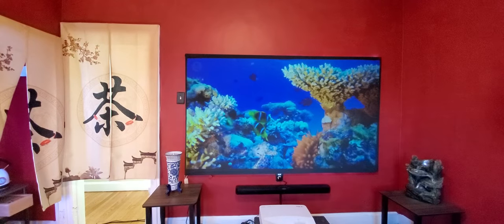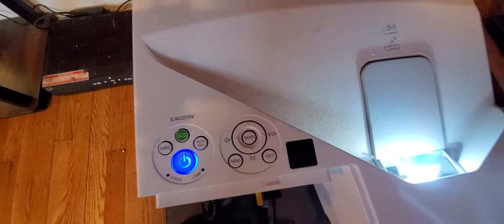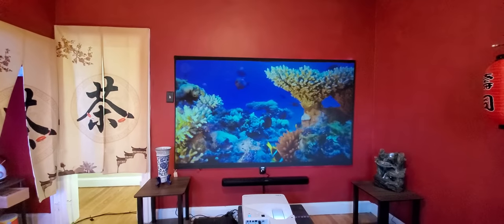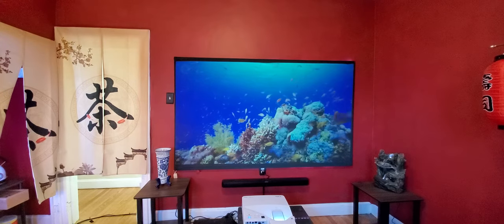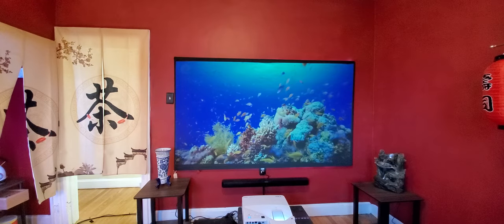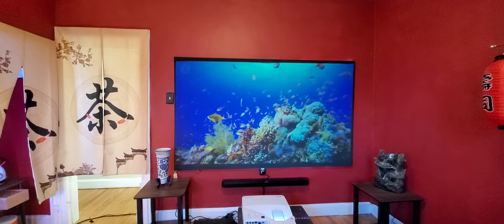We're going to walk around and show you the different projectors in my environment. This one is my NEC projector — I'll show you the model number. I paid $150 for this one, but there's another one in the house I got from a charity for around $59. Sometimes when I buy projectors I look for ones linked to charities.